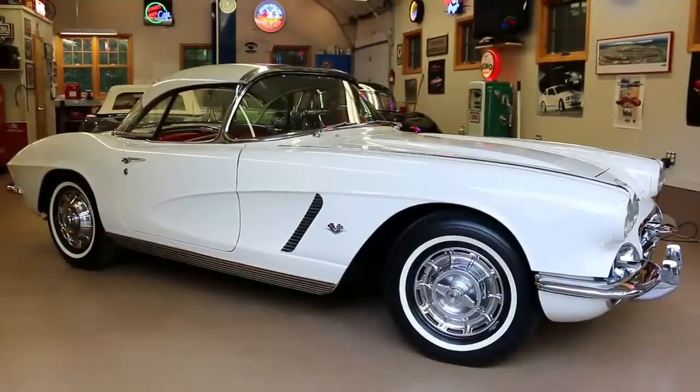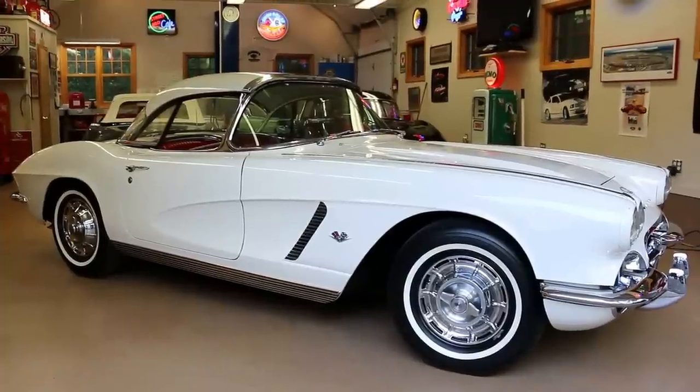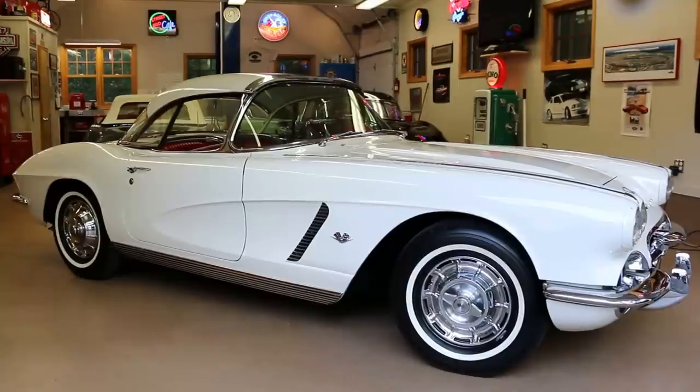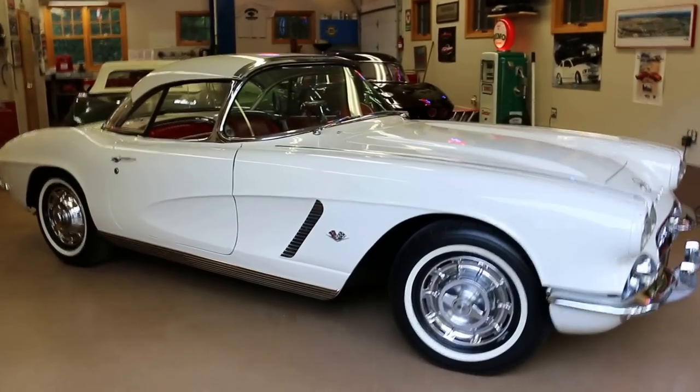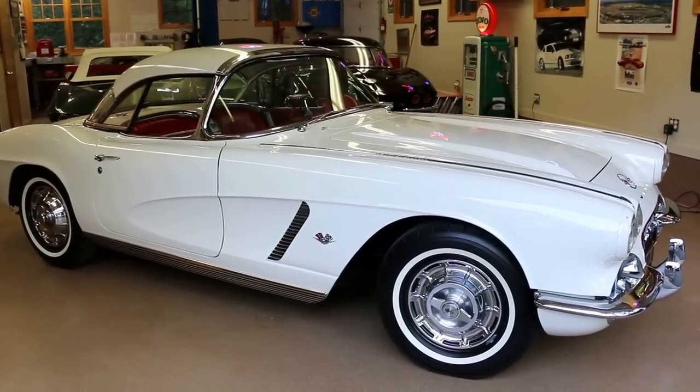Hey guys, thanks for joining us today. Mike here with We Be Autos. Today we have a gorgeous Corvette and the owner is here to tell us a little bit about it. It's a 1962, as you can see, Ermine White with red interior — a two-top car.